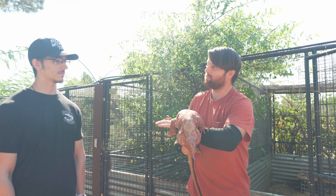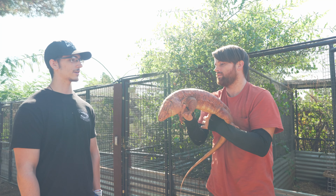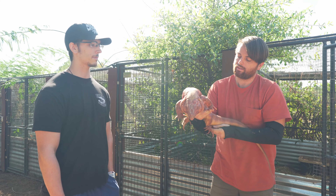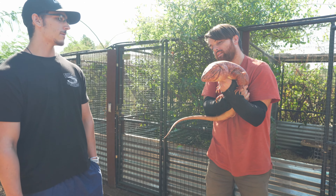He's not Plague's size but he's still growing — I believe he turned three this year. He'll probably get around Mako's size. Still a big tegu, and he's awesome.